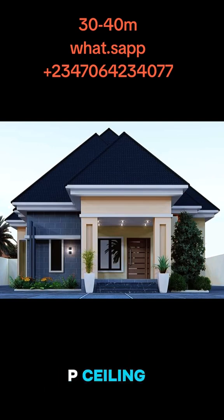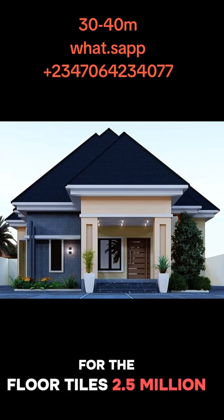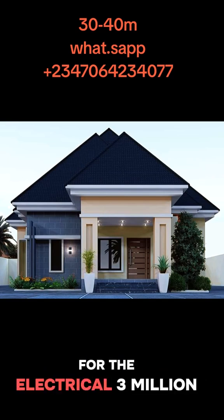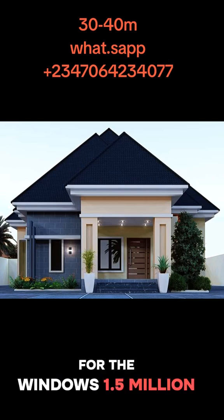For the POP ceiling, we spent 2 million. For the scrading, 400k. For the painting, 2 million. For the floor tiles, 2.5 million. For the plumbing, 2 million. For the electrical, 3 million. For the doors, 2 million. For the windows, 1.5 million.